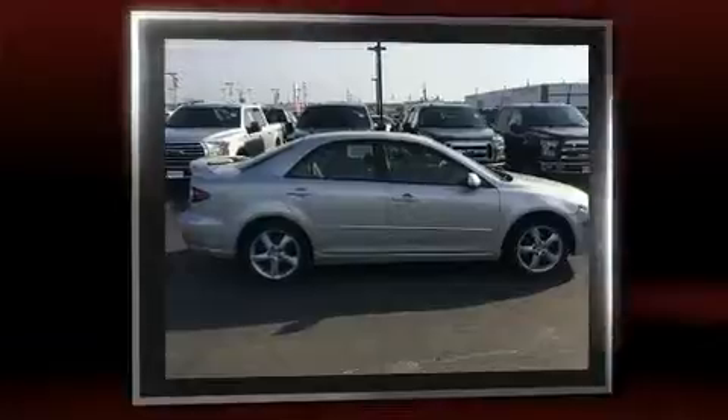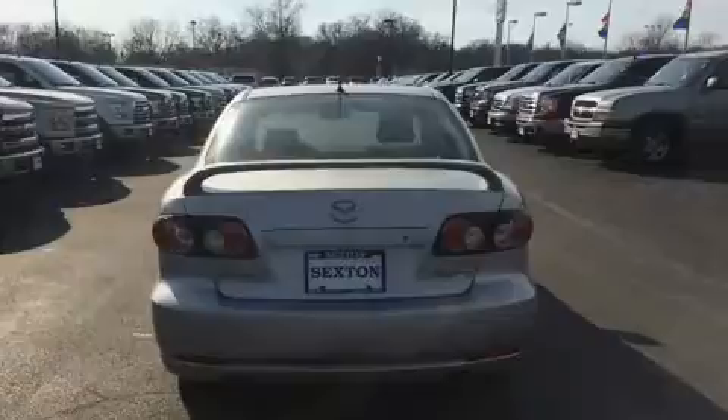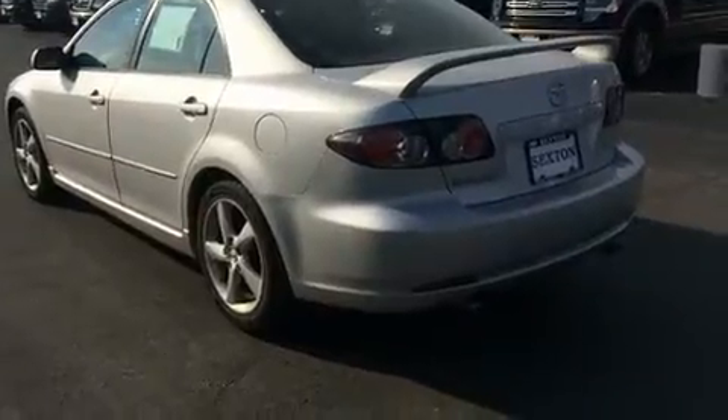Mazda prioritized practicality, efficiency, and style by including front and rear reading lights, one-touch window functionality, a tachometer, an outside temperature display, and a split-folding rear seat.